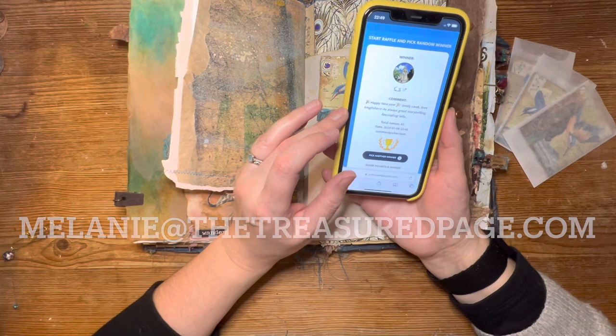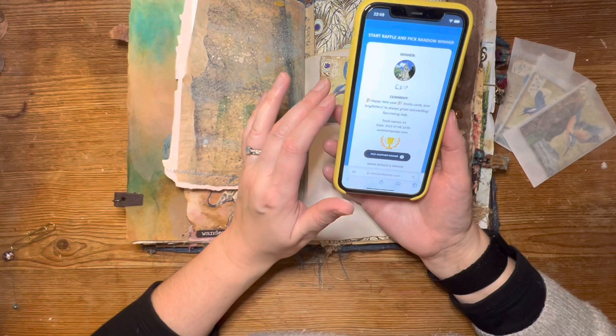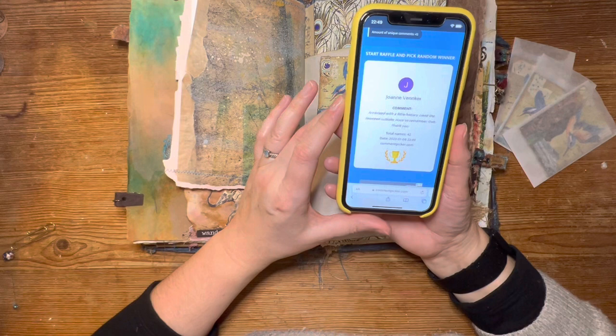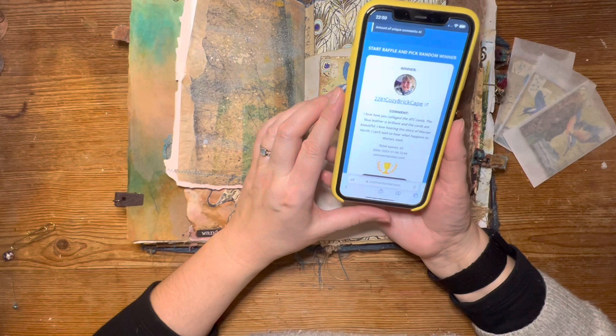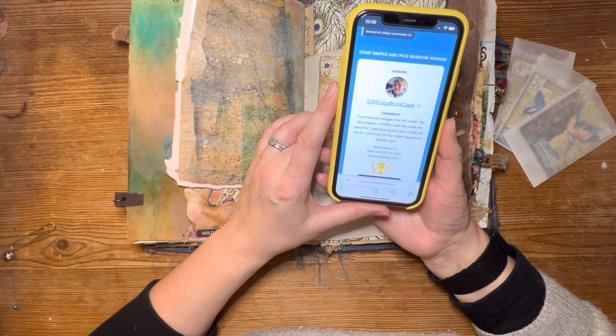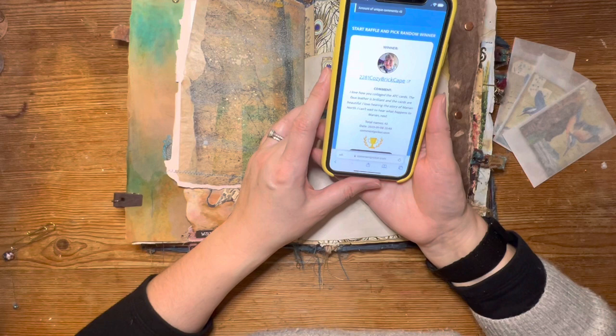If you could get in touch and email me your address, I will send you some happy mail — congratulations! Let's pick another winner. This is 2281 Cozy Brick Cape — and I recognise your picture, so I think you've changed your name recently. If you could send your address and let me know — I'm pretty sure you're from the US. You have said: 'I love how you collage your ATC cards. The faux leather is brilliant and the cards are beautiful. I love hearing the story of Marianne North — I can't wait to hear what happens to Marianne next.' That's brilliant.